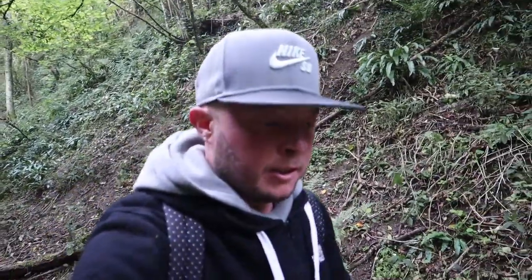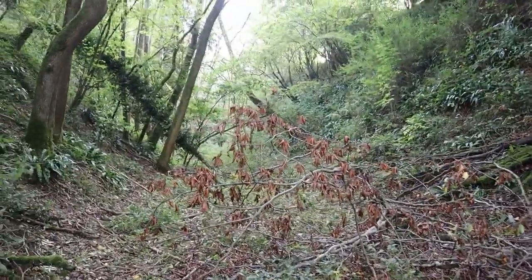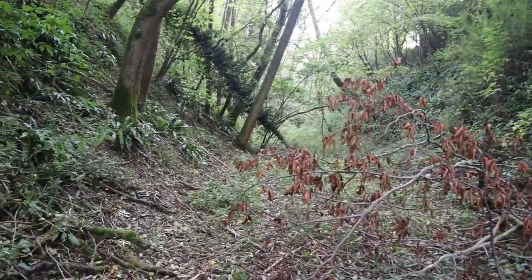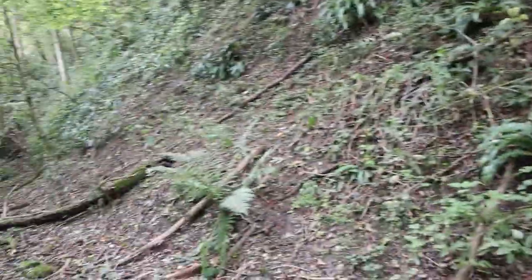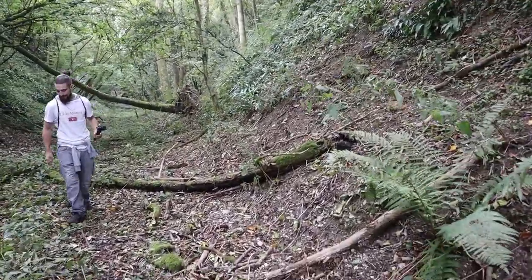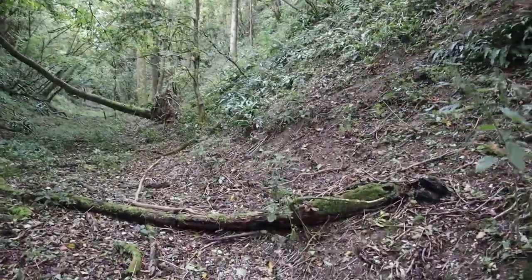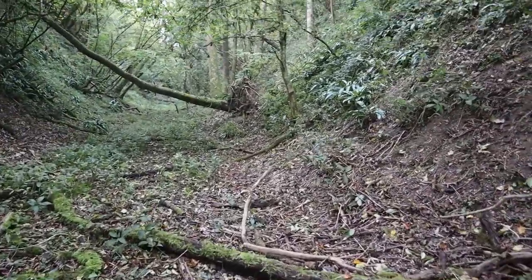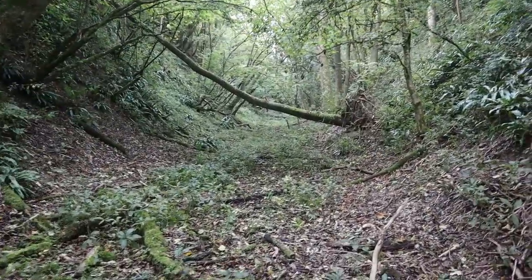We're on an explore mission today, so we trekked through the woodlands down there and apparently Leggits told me there's a tunnel down the bottom here, but we can't actually explore the tunnel because there's a bat in there. We can't go in there basically, but it's pretty cool to have a look at. Shall we drive on and have a look?